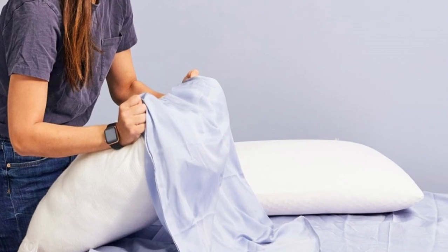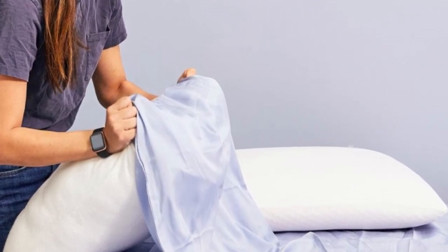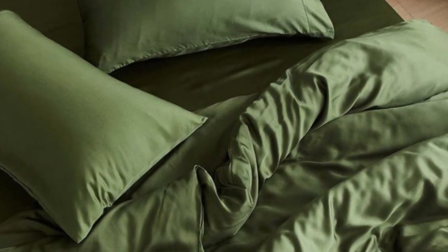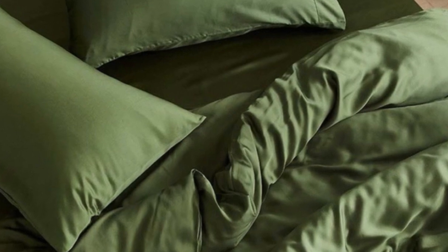Pros: Tencel fabric with a sateen weave produces an exceptionally soft and smooth feel. Choice of seven colors offered in all six standard sizes. Competitive pricing. Cons: not all sizes qualify for free shipping. Base price does not include a flat sheet.